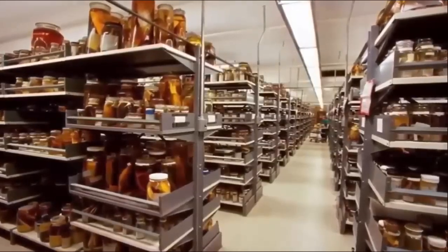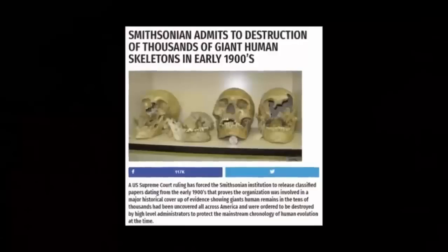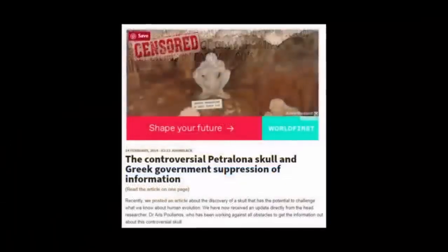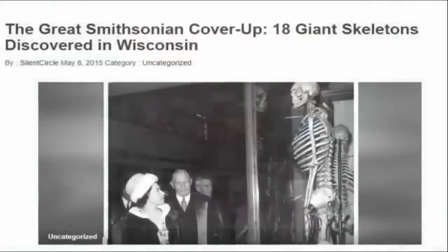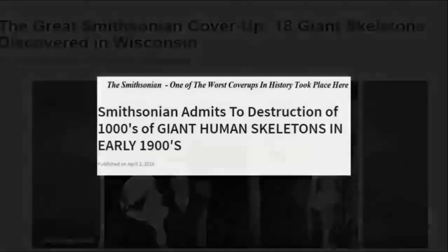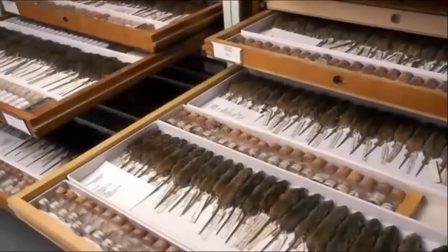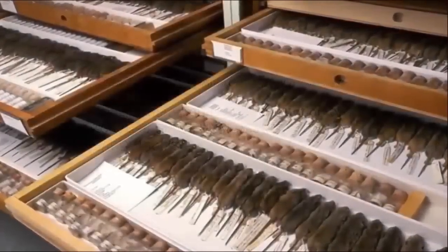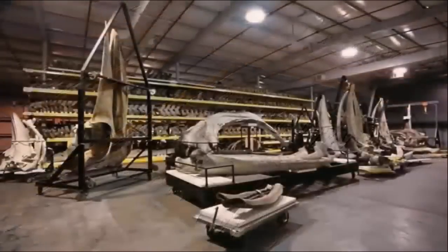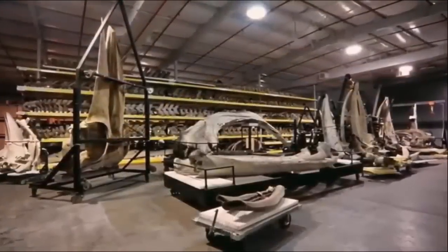Although reports which hit the internet in 2014 claimed a Freedom of Information Act had revealed that the Smithsonian had covered up the remains of thousands of giants, this was eventually debunked. The flurry of attention it created surrounding the topic — an allegation which we personally know to be accurate — has aided tremendously in the search for the truth. A source we highly recommend is a book by Richard J. Dewhurst, titled The Ancient Giants Who Ruled America: The Missing Skeletons and The Great Smithsonian Cover-Up.